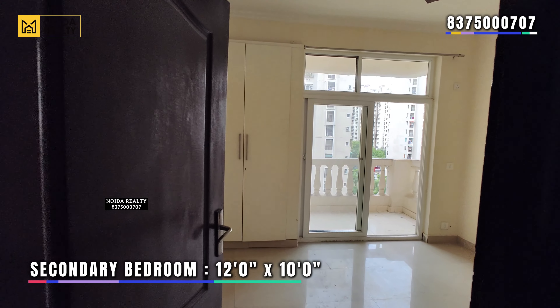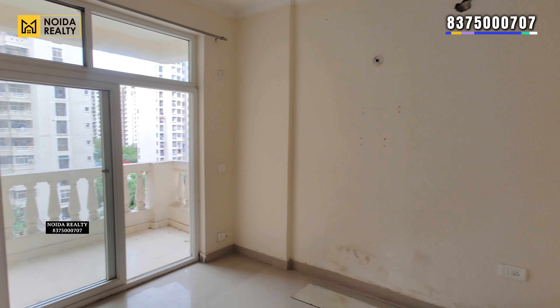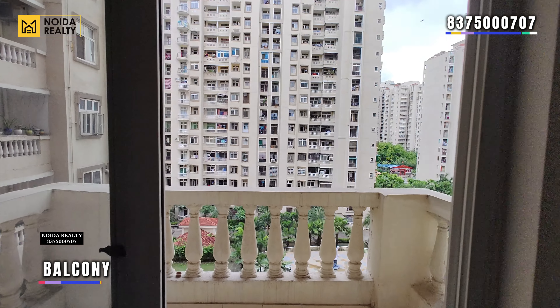Moving towards the secondary bedroom — the dimension is 12 by 10 — and there is a wardrobe within the wall. You don't get a connected washroom in this bedroom. It does come with a balcony area.